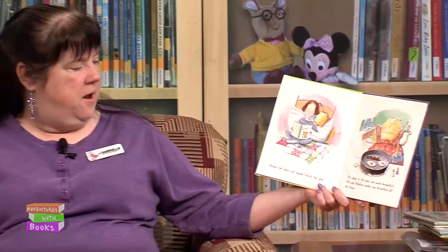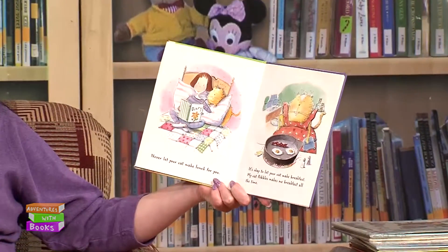Do you like to go to the supermarket? I just love to go shopping for food and then go home and cook something — I like that whole experience. I brought a book today. This is a great book. It's called Never Let Your Cat Make Lunch For You. It's very silly. It's by Lee Harris.